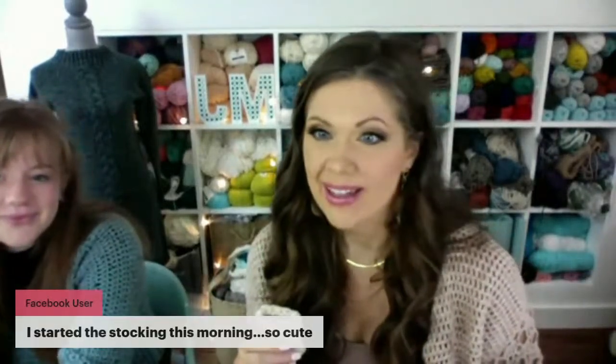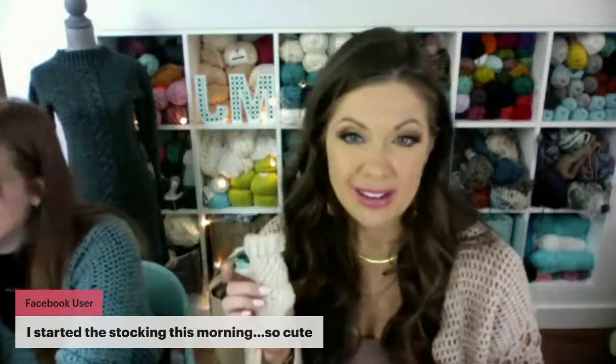Everyone's joining from everywhere — Mississippi, Pennsylvania, Chile, Washington State this morning. Everyone's welcoming Emma. I have a comment here that someone started the stocking this morning and just watched the stocking video — they want to know about the heel.